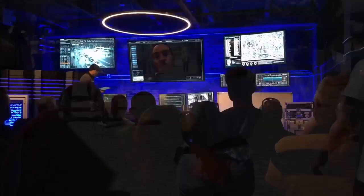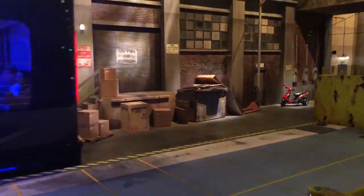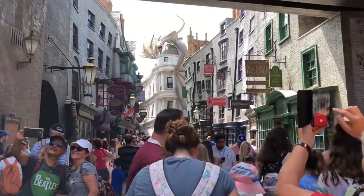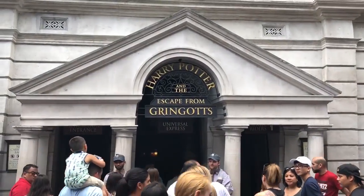At this point we were still dry, enjoying the park, and we got on the Fast and Furious ride, which was really fun — like a virtual 3D type of ride. When we got out it was still dry, but we could tell the clouds were starting to come in. We continued walking around and got on the Harry Potter ride.